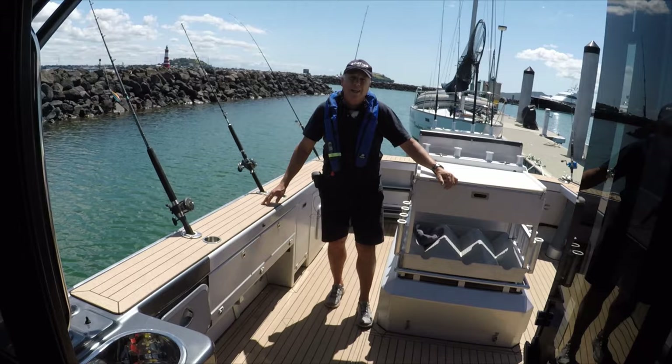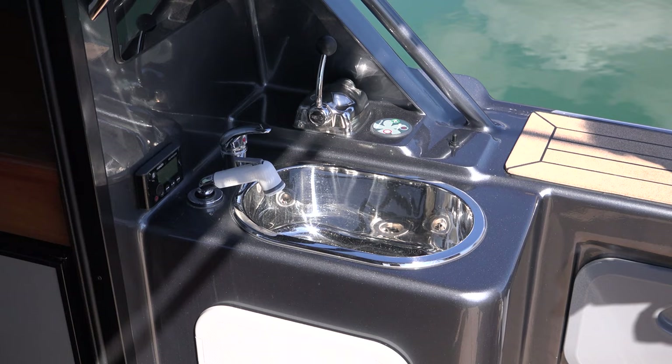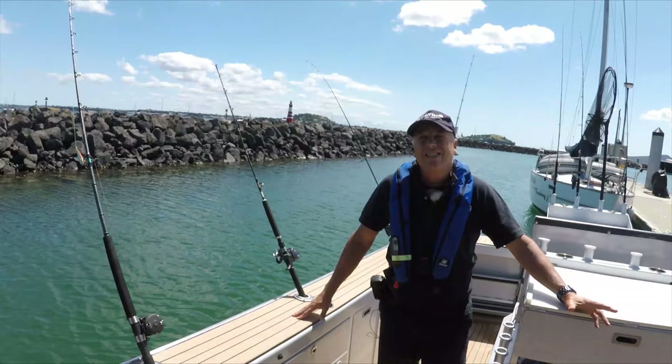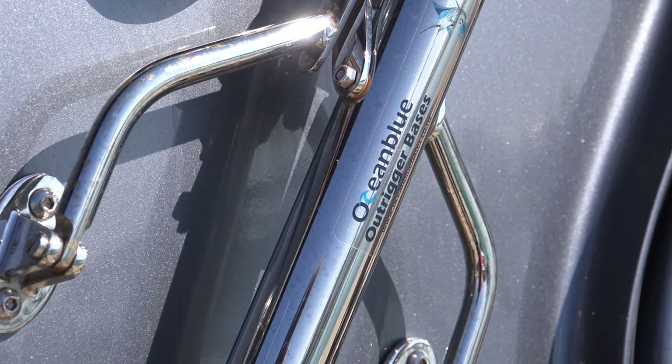Here we have a cockpit built for fishing — it'll fish six people quite happily. We start with a helm station here in the cockpit, fully equipped even to the autopilot, which you can adjust from out here — a feature you don't see too often. There are lots of rod holders, all angled just perfectly for trolling, and decent-sized ocean blue outriggers on this boat, plus an uprigger as well.